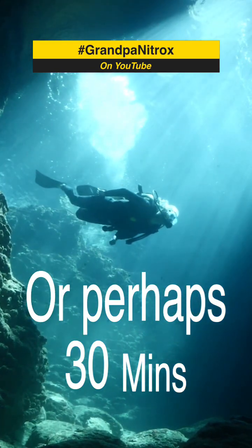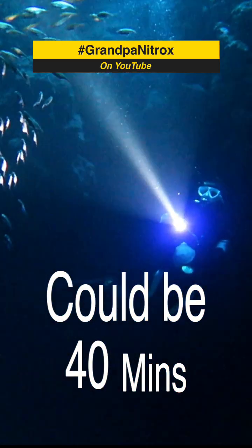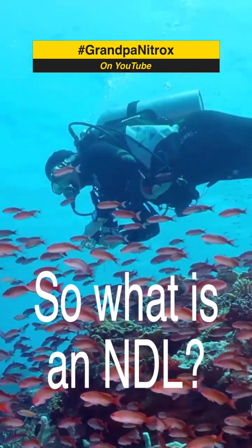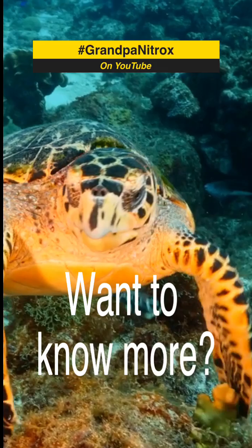You see that there's a little red number flashing at you. Regardless of how much air you have remaining, it's time to start to head up. So one thing's for sure: you're starting to take on board nitrogen. You've been absorbing nitrogen from the moment you hit the water, but your computer thinks that you've had enough.